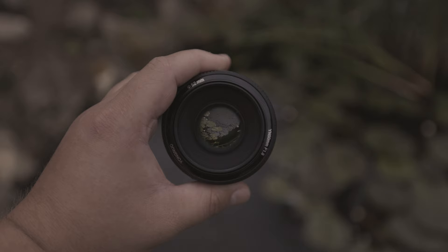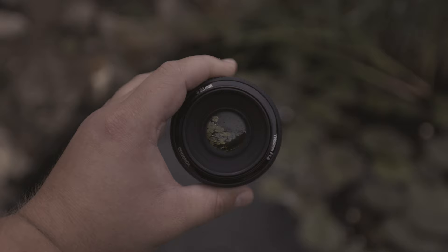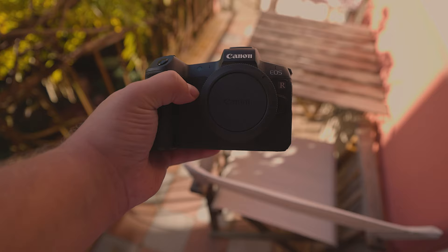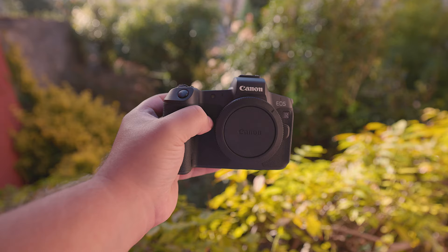So what cameras can I mount this lens on? The Canon model of the Yongnuo 50mm F1.8 lens has an EF mount, which means it can work on both EF and EFS cameras. The lens can also work on an RF camera using an adapter. If you're interested in checking out my reviews of the Canon R or Canon R5, links are also provided below. Additionally, you can access these reviews by clicking on the card in the top right corner.